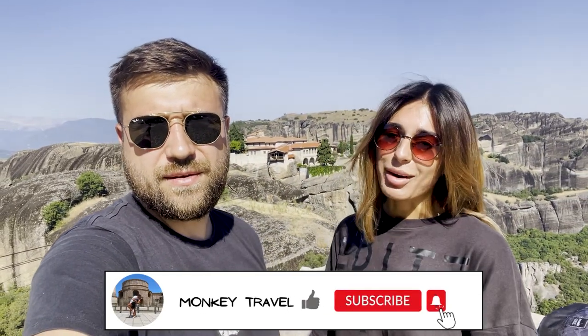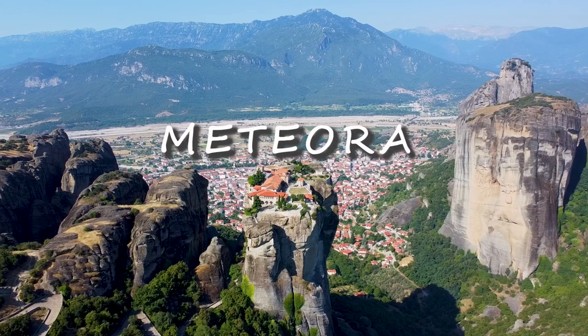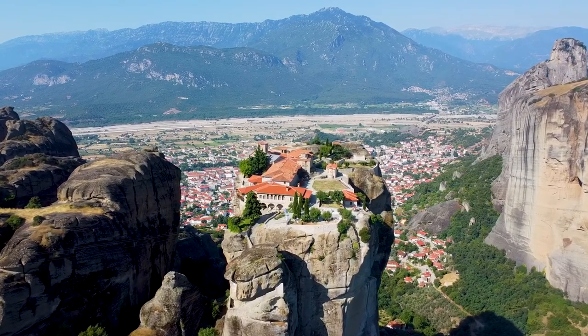Hello everybody, welcome to our channel. Today we woke up at 5 a.m. to show you this — Meteora. It is the second most important historical location in Greece after the Acropolis. This place speaks for itself, just look at it.